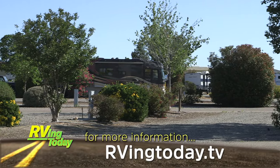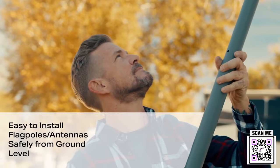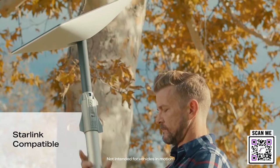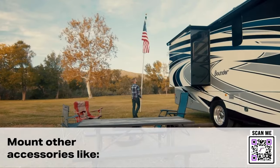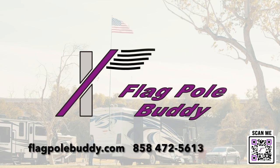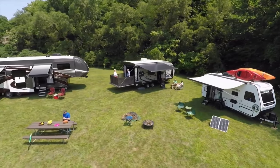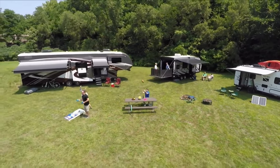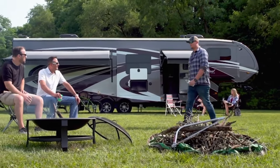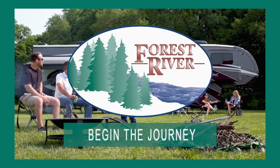An Indian casino is definitely worth a look when you need a spot to stay for the night. For more information, log on to our website at rvingtoday.tv. From off-the-road adventure camping to luxurious full-time RVing and everything in between, Forest River has the RV to fit your needs, budget, and outdoor lifestyle. To see their full line of trailers and motorhomes, visit ForestRiverInc.com. Forest River — begin the journey.